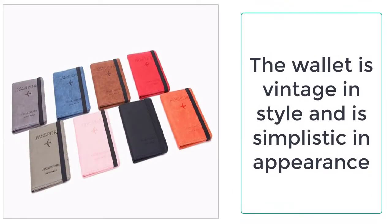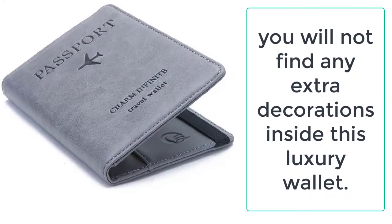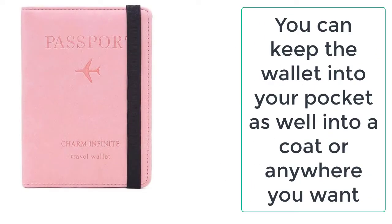Feel free to order this amazing passport wallet from ezogay, as it is stink free and safe for you. It can be used by both sexes. As the name shows, it is a passport wallet, so you can keep your travel documents inside it such as your passport, boarding pass, tickets, license, coins, and cash. It is 11 centimeters wide and 14.8 centimeters in length.